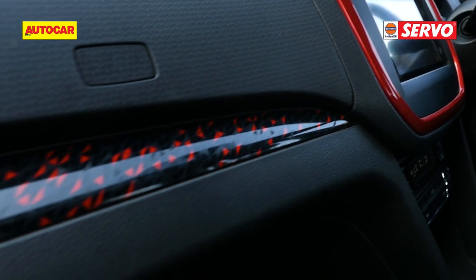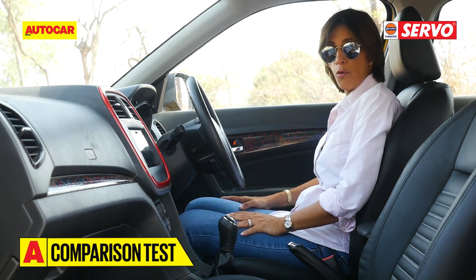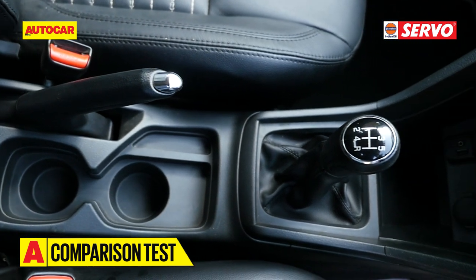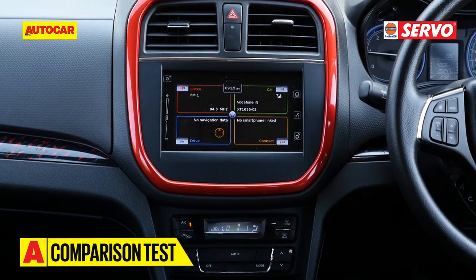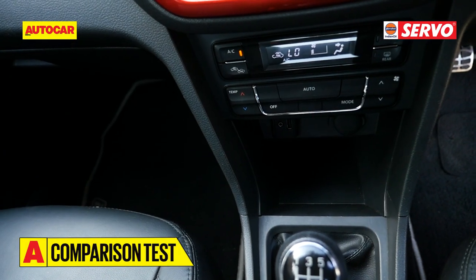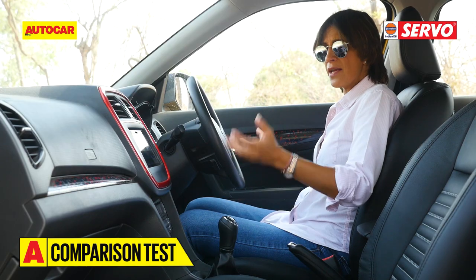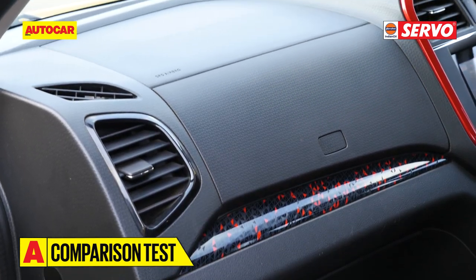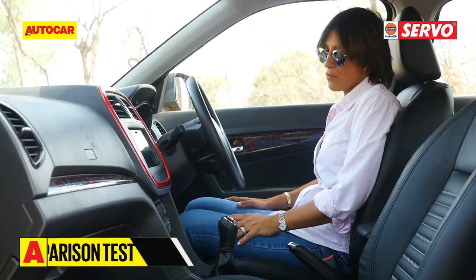The Brezza does use a lot of parts from across the Maruti range and you can see them all over the cabin - the lower plastics are just that, a bit low. However, you do get all the bells and whistles: an infotainment system with touchscreen, climate control, and more. You can add a lot of flair to this cabin in terms of patterns and colors, and it remains a practical cabin.